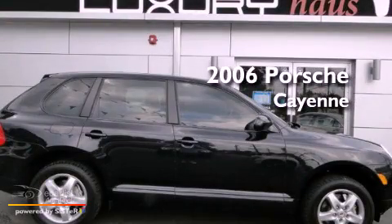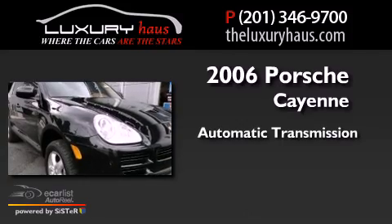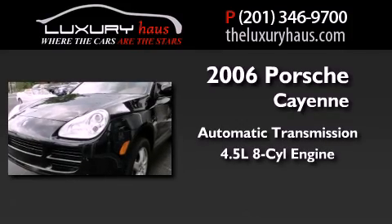This is a 2006 Porsche Cayenne S. This SUV has an automatic transmission and a 4.5 liter V8.